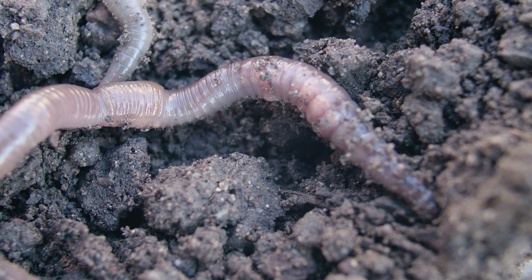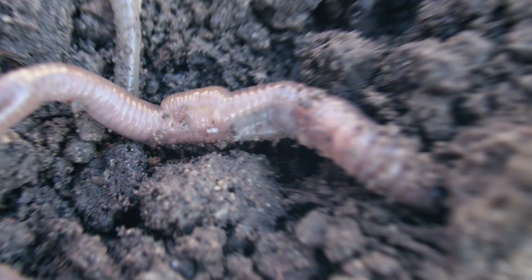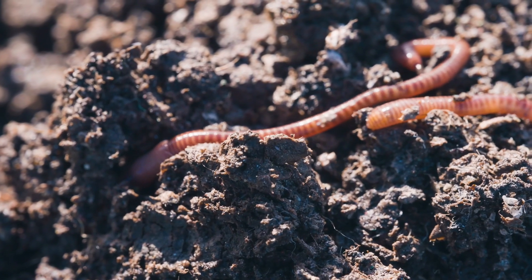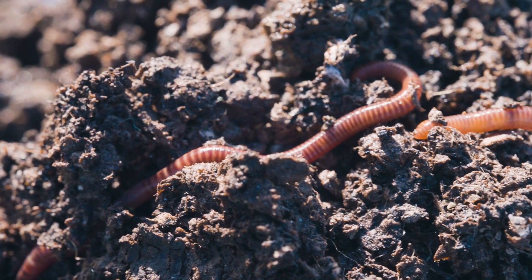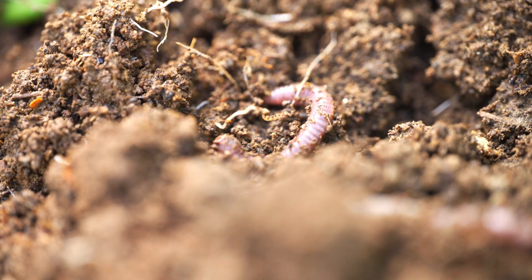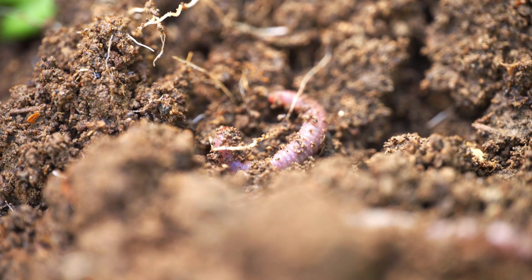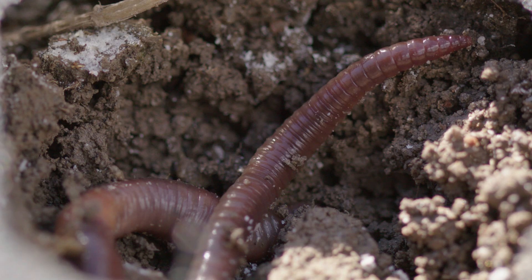Earthworms live in moist soil where they dig tunnels and eat organic material like dead leaves, plants, and tiny bits of decaying matter. As they eat, they break down this material and turn it into nutrient-rich waste called castings. These castings help make the soil fertile, which means it's perfect for growing plants. Farmers and gardeners love earthworms because they improve the soil and help plants grow stronger.